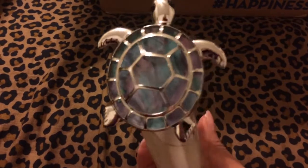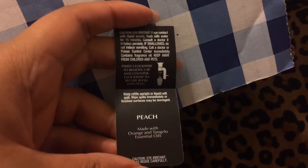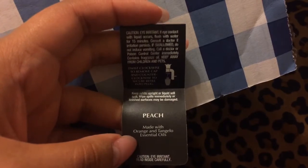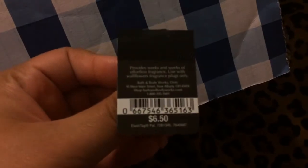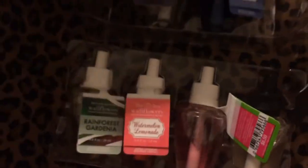I don't know if they have these anymore. The scent is a peach scent — made with orange and tangelo essential oils, if that's how you say it. I didn't get it for $6.50 honestly; I think these were on sale. They were buying a certain amount for a certain amount of money — I don't remember.